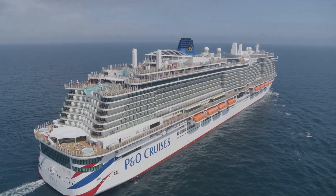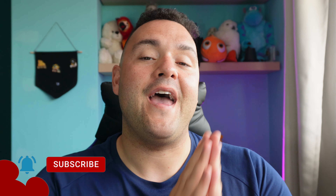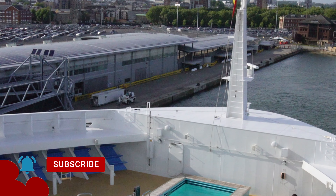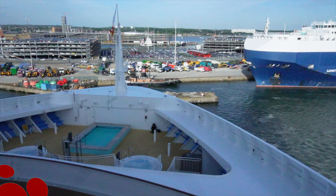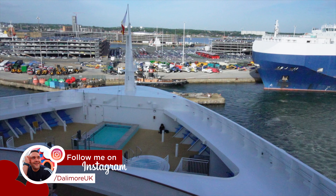Things I loved and hated on P&O's Iona. Hi guys, if you've not seen me before, my name is Danny Dalamo. Me and my partner Connor embarked on a seven-night cruise on P&O's Iona going around the Norwegian fjords. It was my partner's first cruise — he had never cruised before — and we have some notes.